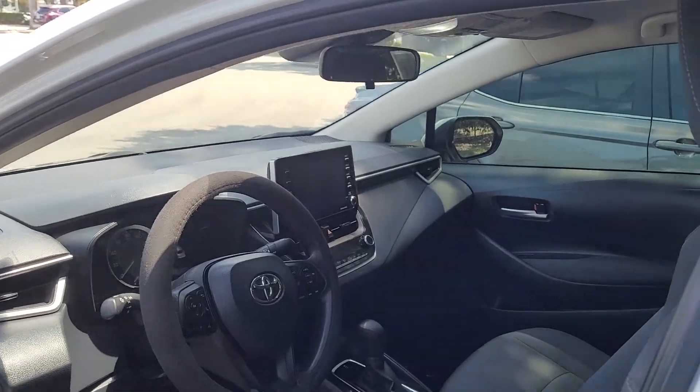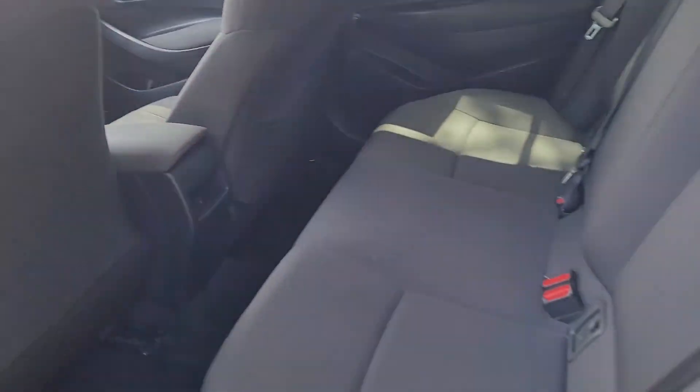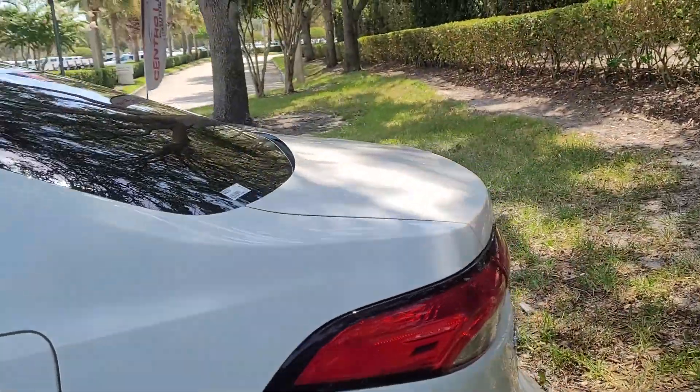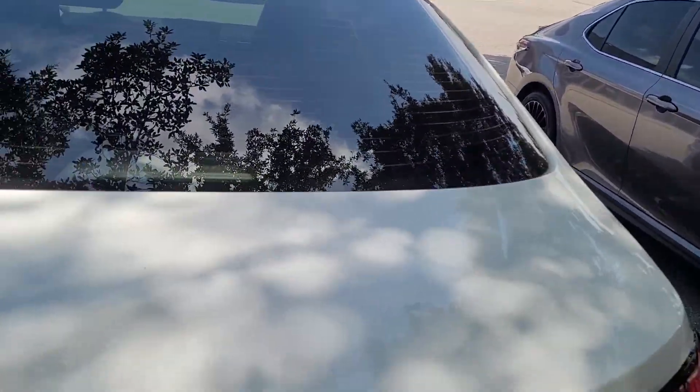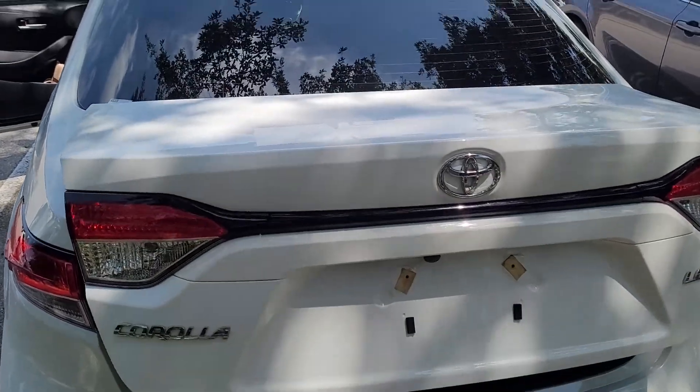Turn it on. The back is very spacious. Let's look at the trunk here — open the trunk. This is the trunk here.